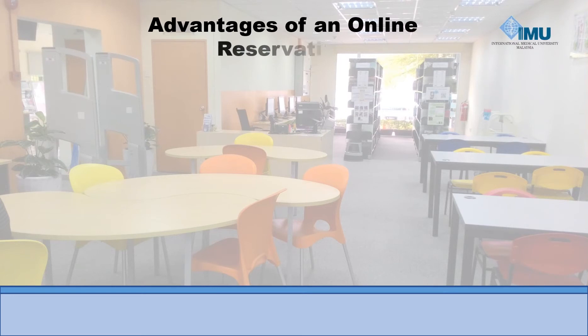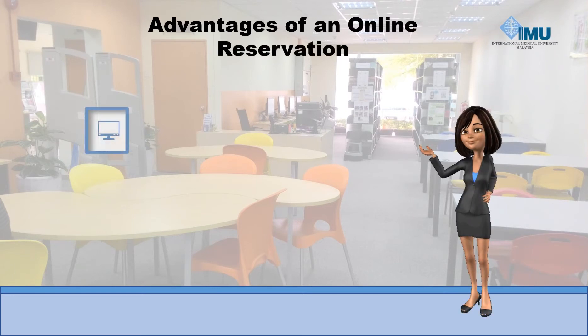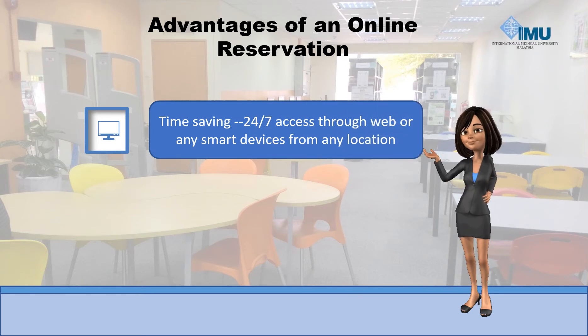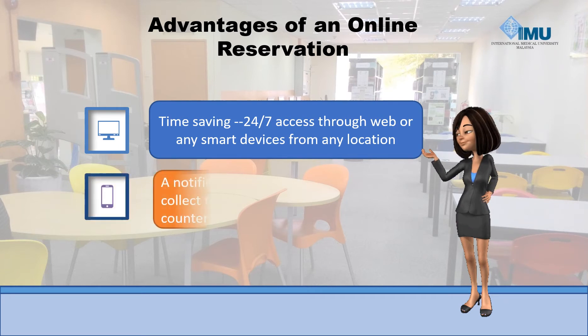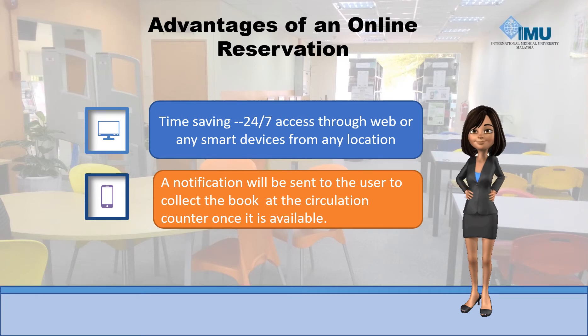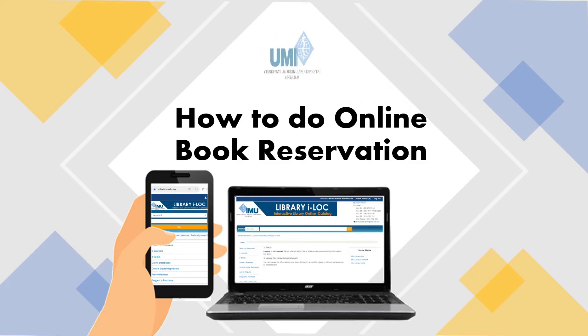Advantages of online reservation: time-saving, 24/7 access through web or any smart devices from any location. A notification will be sent to the user to collect the book at the circulation counter once it is available. Do you know how to do book reservations? Stay tuned until the end of this video.